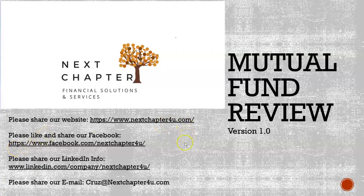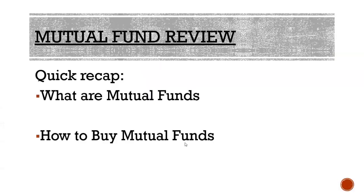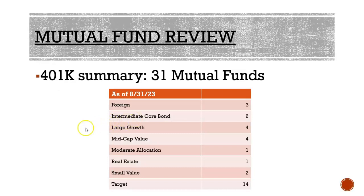Let's jump into our first ever 401k review. This 401k has lots of mutual funds. To do this review, we'll first do a quick recap of what mutual funds are and how to buy them. This 401k has about 31 mutual fund options: three in foreign, two in core bonds, four in large, four in mid cap, one with moderate allocation, one with real estate, two small values, and finally 14 different target funds.